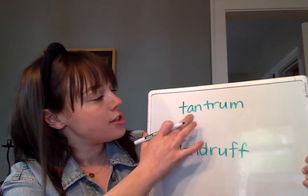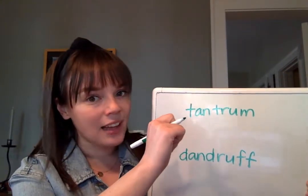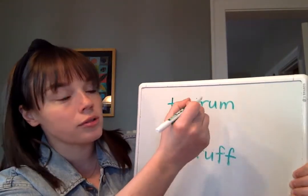If I look at the first sound in tantrum — just t on its own — that's not a blend. But I see tr here, and that is a blend that we've learned: tr. Tantrum.